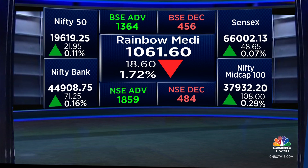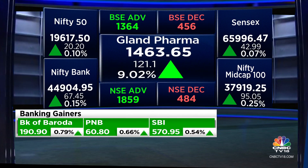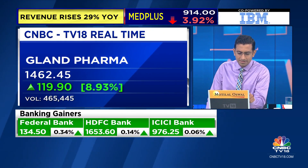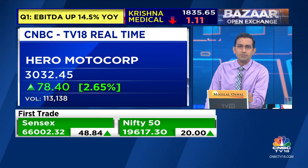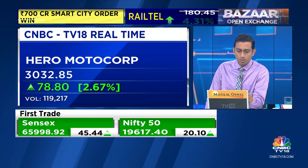Gland Pharma is the big mover today — 9% higher, and it's coming up with very strong volumes as well. ₹1,462 on Gland Pharma. These smaller railway stocks — Railtail, for example, 4% higher. Hero MotorCorp — we were talking about those bookings for the premium bike — stock starting about 3% higher, ₹3,032 on Hero. We've got BEML, which is starting about 6% in the green — strong gains.